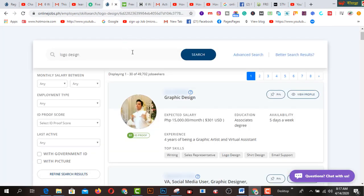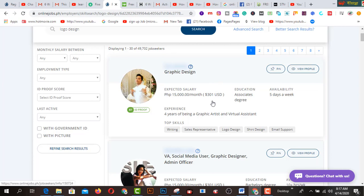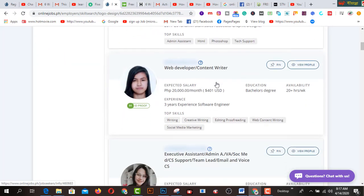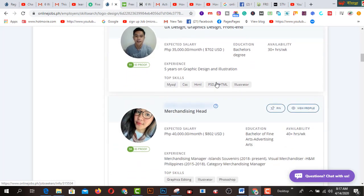The second one is called OnlineJobs.ph — this is a beginner-friendly marketplace where you can start your journey. If I search for logo design, I've got lots of work on this marketplace. This one is a graphic design and logo-based role, priced at $300. This one is a social media graphic designer and admin officer position.